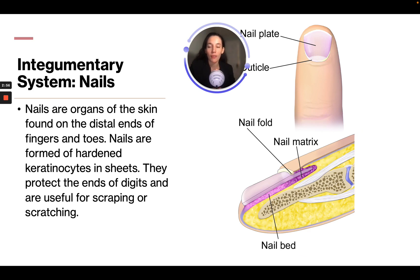Nails are organs of the skin found on the distal ends of the fingers and toes. They are formed of hardened keratinocytes in sheets and protect the ends of the digits — useful for scraping or scratching. That is the end of this module; you can do the worksheet that goes along with the module as well as the quiz, and I will see you in the next module.